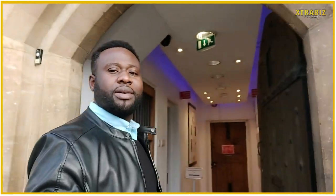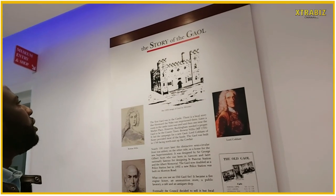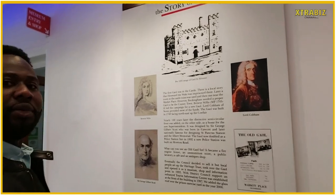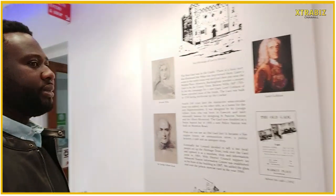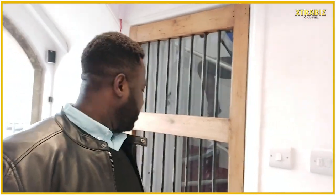So here we are at the Buckingham Museum. In the first place, let's read the information on the wall here. Let's start it off.